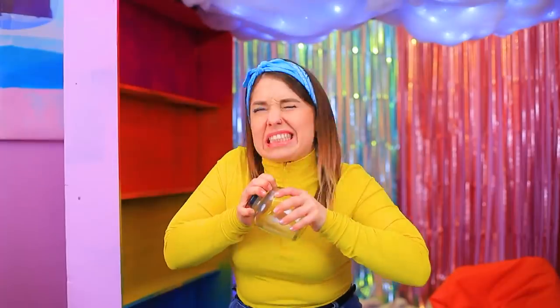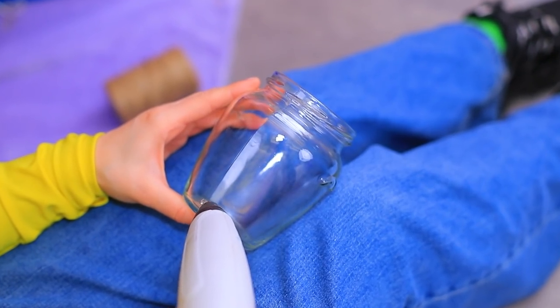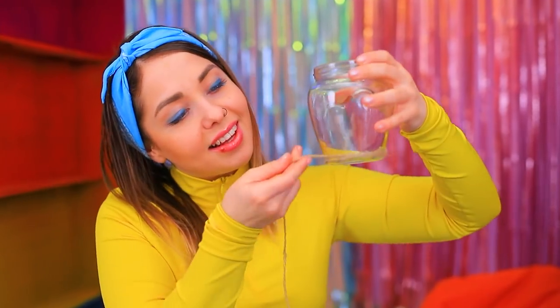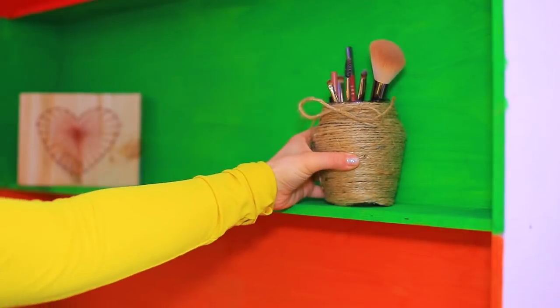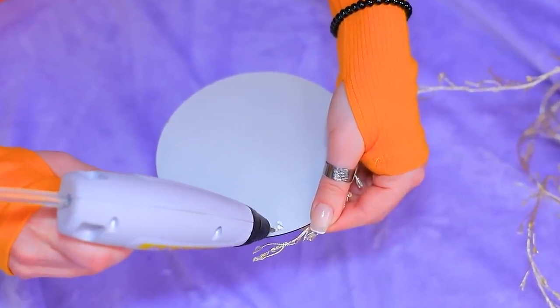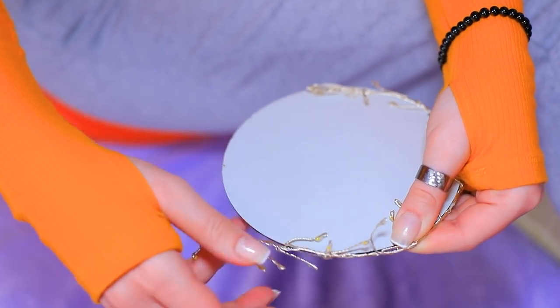I have a jar — it's so stubborn! Do you need help? Thanks! A regular jar is about to turn into a cute decoration! I need hot glue and twine. Wrap twine all around the jar and tie a bow on top. Put makeup and brushes in the jar. And I'll decorate my mirror — I'll hot glue a string of lights around it. Now my mirror will light up my beauty.